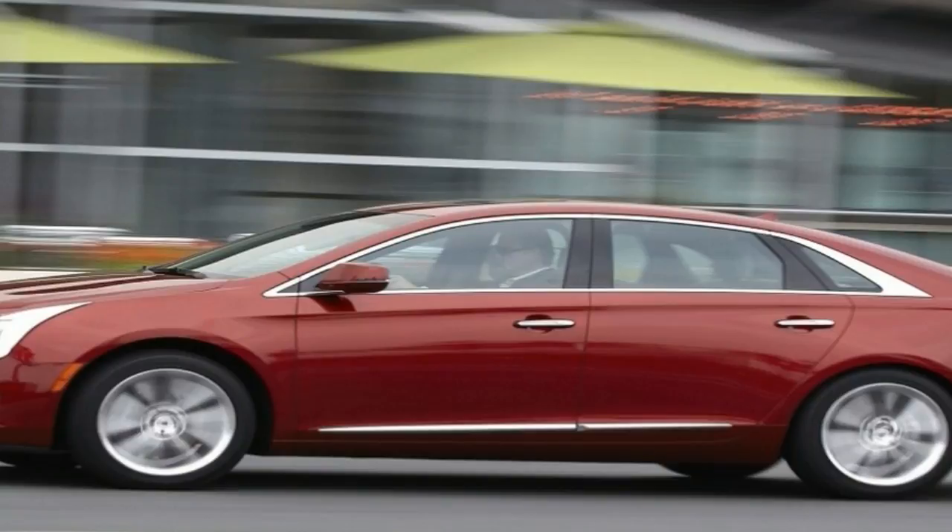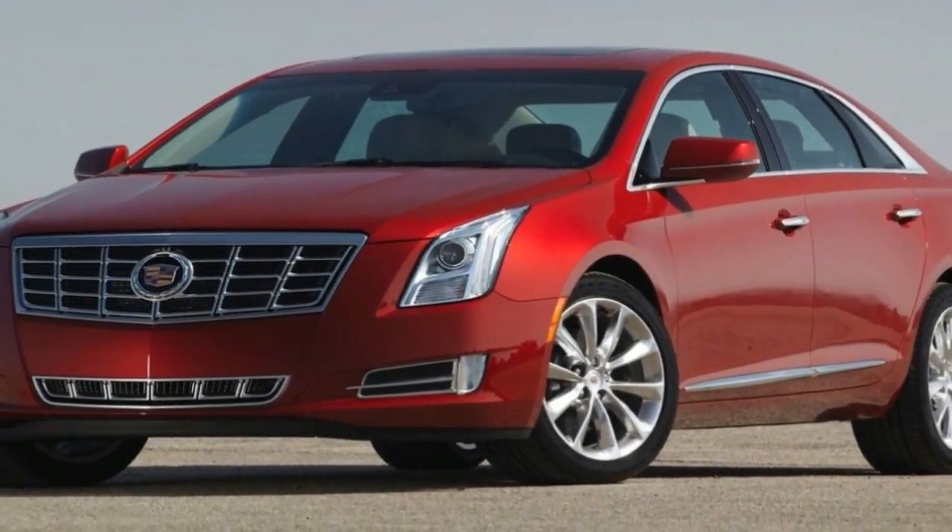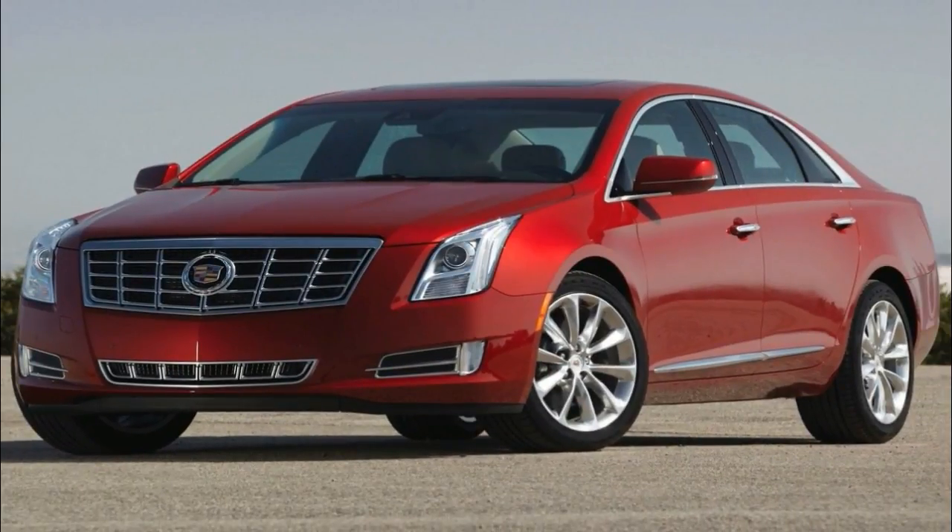In addition to the standard XDS, there is a more performance-oriented version called the XDS Sportback S, which comes standard with all-wheel drive.